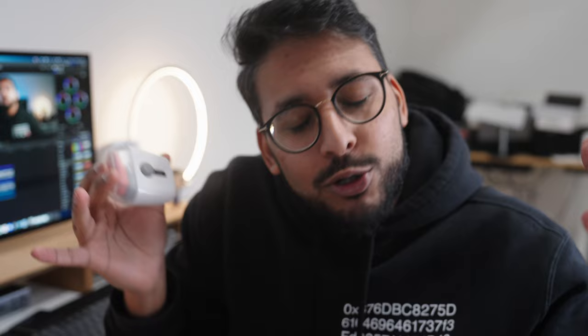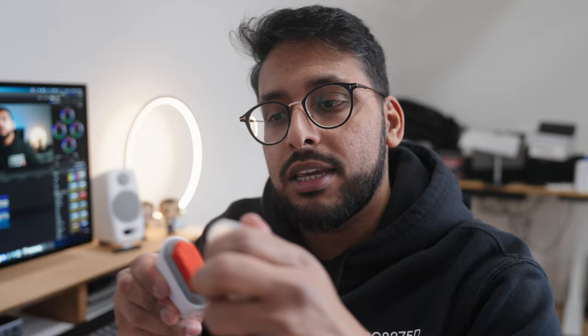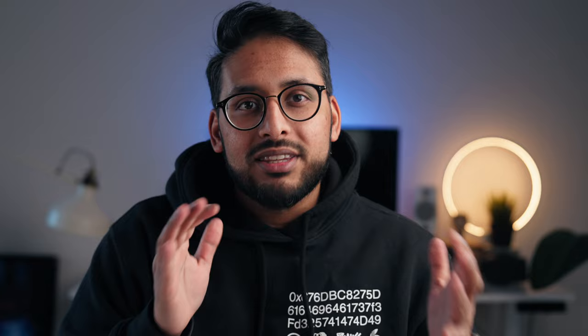The next product is this laptop cleaner by OXO. I know there are a lot of laptop cleaners on the market, but I like this one because it gives me enough of a grip to actually clean effectively. It's a two-in-one solution — it has a slider where you can pull open a brush to clean your keyboard, and on the other side, protected by a plastic cover, is a microfiber cloth which you can use to clean your laptop screen. The form factor makes it easier to apply pressure and make sure you're doing a good job.